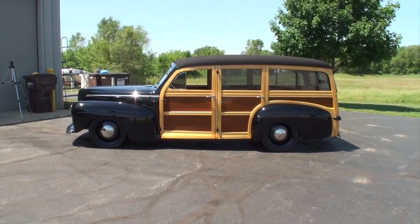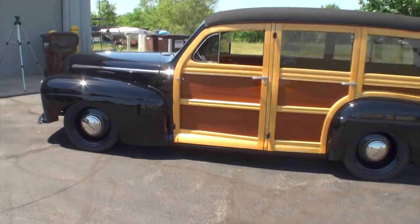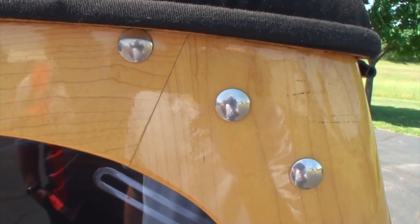Mark, how long have you had this one with the customer? We've had this one about a year and a half. And when you're doing this — you shared that the body was pretty good. Yeah, the body came to us in this shape; it was restored some years ago. The owner was really impressed with the quality of the woodwork — that's what encouraged the purchase. So the woodwork is just stellar.